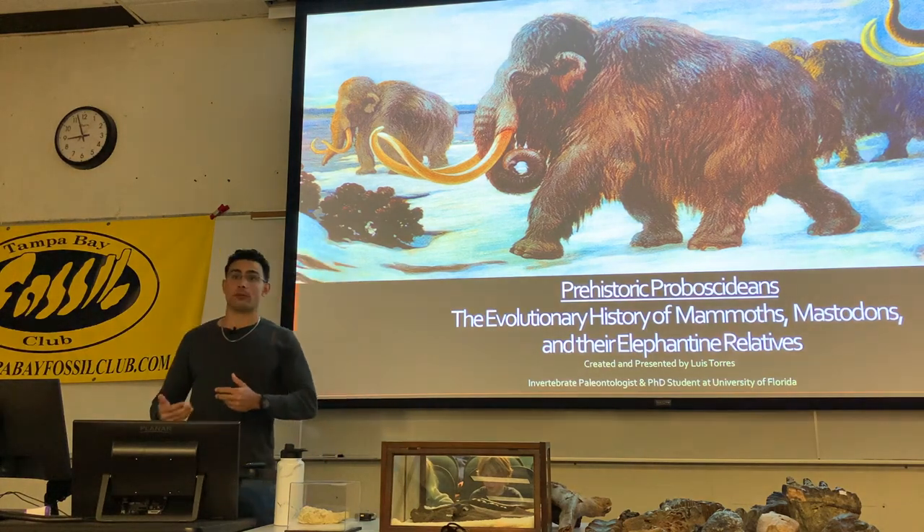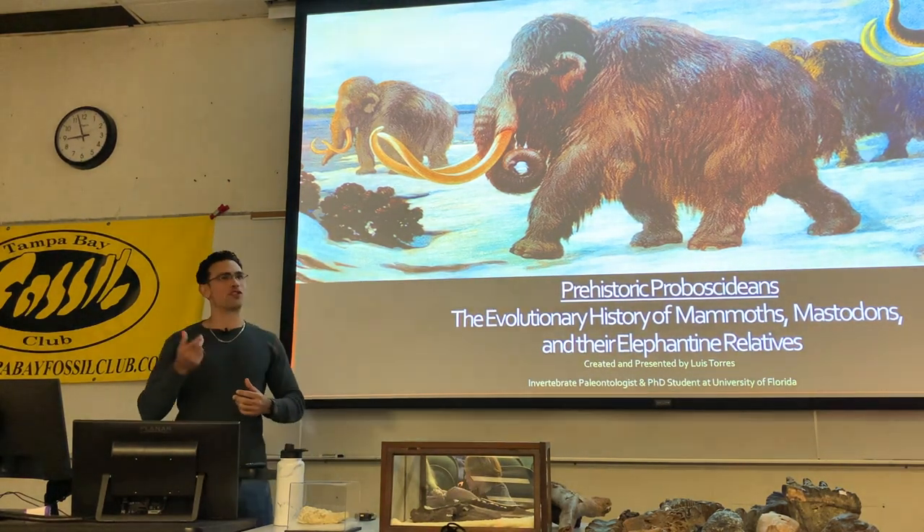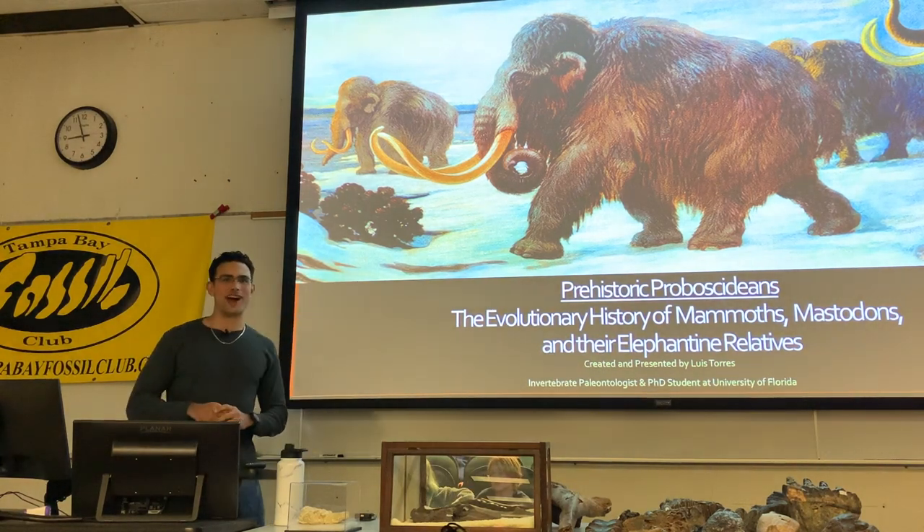But during my master's degree, I was more of a general vertebrate paleontologist. I got turned over to the dark side, unfortunately, after my master's.